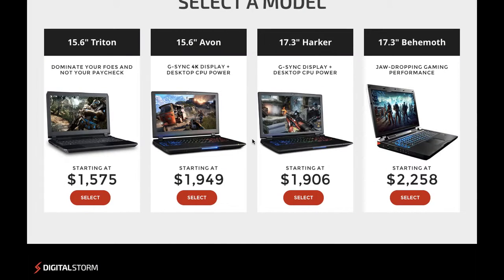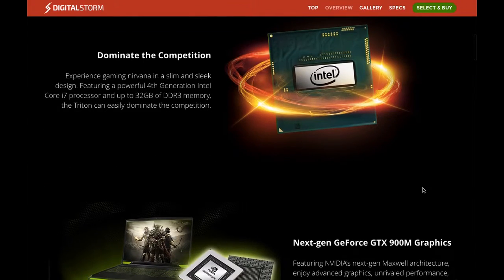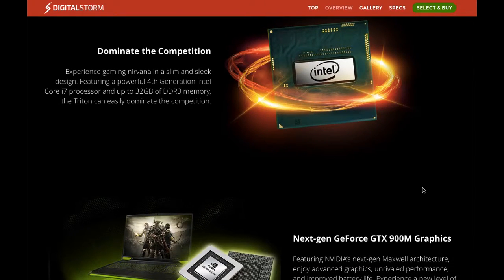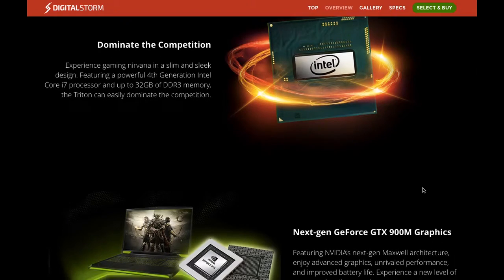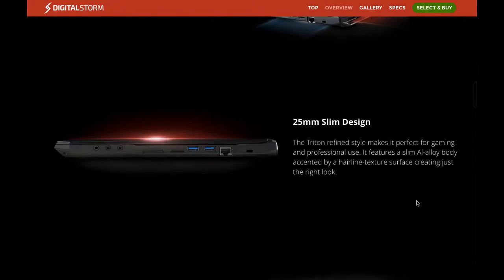For those of you with more money — around $1,575 — you can get a custom-built PC or laptop. This is the cheapest one: it's 15.6 inches, has 32 gigabytes of DDR3 RAM, an Intel Core i7 processor, and GTX 900M graphics.